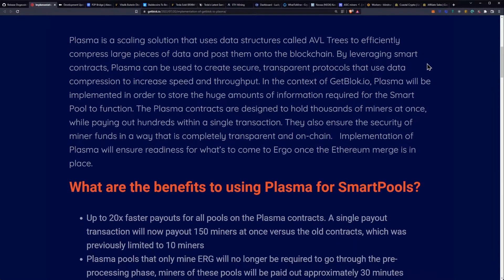By leveraging smart contracts, Plasma can be used to create secure, transparent protocols that use data compression to increase speed and throughput. In the context of getblock.io, Plasma will be implemented in order to store the huge amounts of information required for the smart pool to function. The Plasma contracts are designed to hold thousands of miners at once while paying out hundreds within a single transaction.